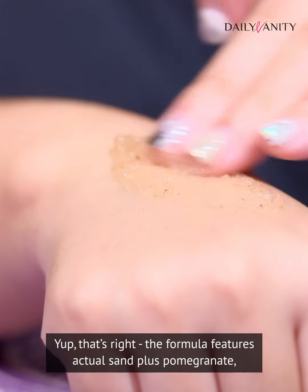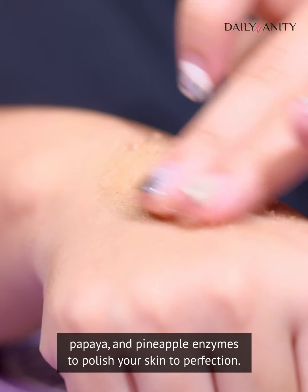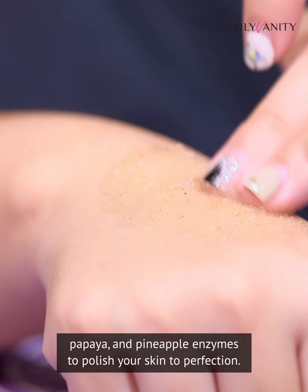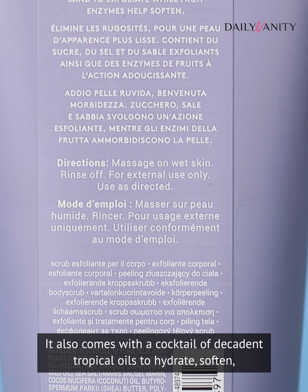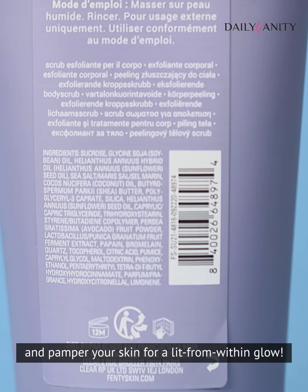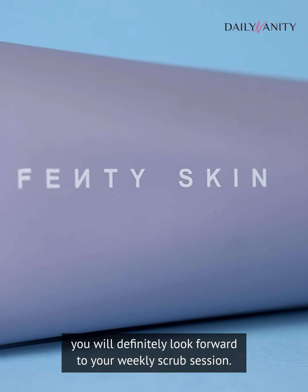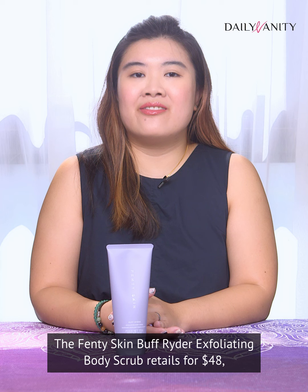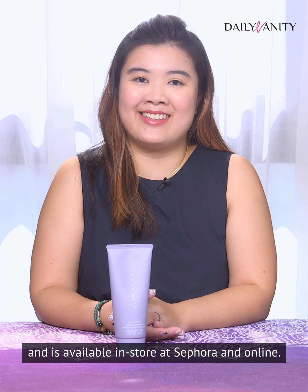Yes, that's right — the formula features actual sand, plus pomegranate, papaya, and pineapple enzymes to polish your skin to perfection. It also comes with a cocktail of decadent tropical oils to hydrate, soften, and pamper your skin for a lit-from-within glow. With this luscious tropical-inspired body scrub, you will definitely look forward to your weekly scrub session. The Fenty Skin Buff Rider Exfoliating Body Scrub retails for $48 and is available in-store at Sephora and online.